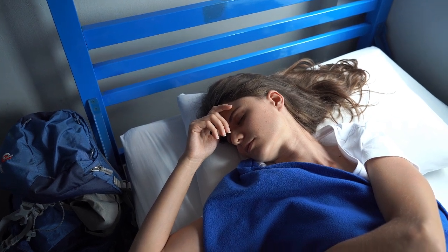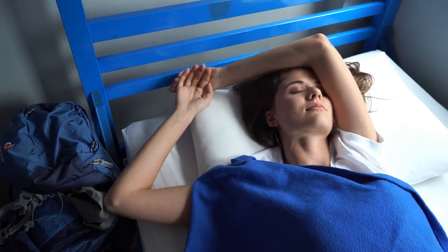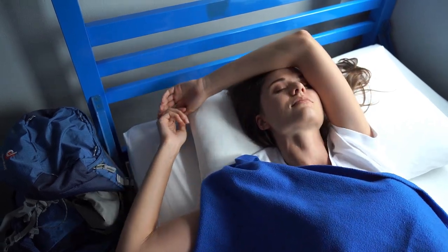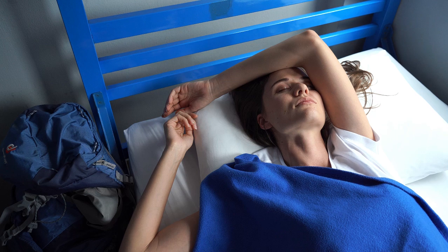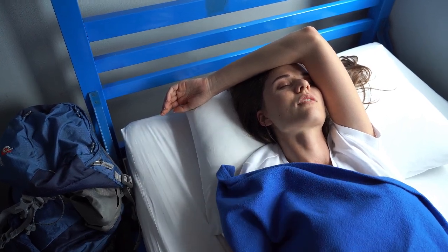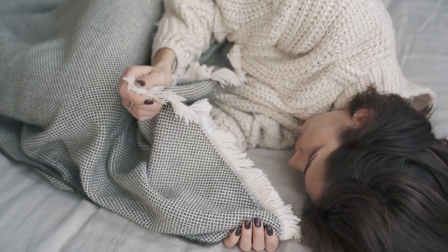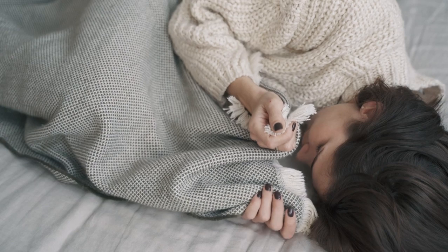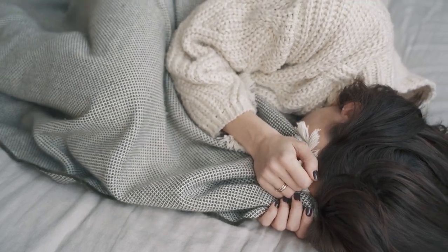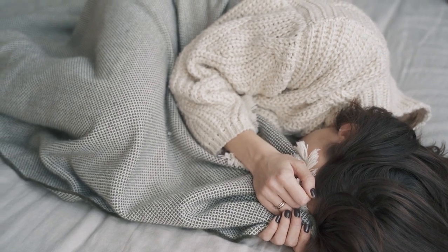Are you on the hunt for the perfect cotton percale sheets on Amazon? Whether you're a hot sleeper looking for a cool night's sleep or someone who values crisp, breathable sheets, cotton percale is a great choice. In this guide, we'll walk you through everything you need to know about cotton percale sheets, including their benefits, what to look for when shopping, and the top-rated options available on Amazon. Let's start — top 5 best cotton percale sheets on Amazon.